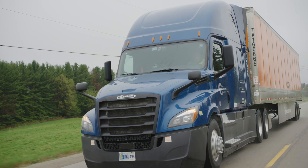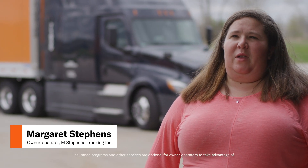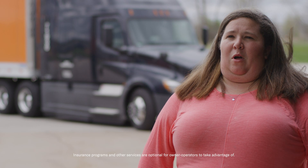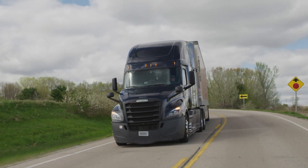I lease on to Schneider because it saves me the time, the energy, and a lot of the hassle of dealing with everything that you have to deal with when having your own authority. Schneider handles your permits, your IFTA, all of your billing for those certain things. It's done — it's taken care of for you.